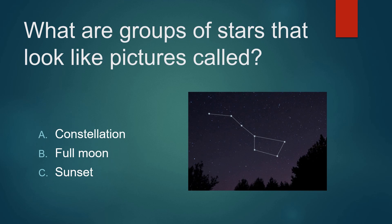What are groups of stars that look like pictures called? A constellation? A full moon? Or a sunset? Not a sunset. Not a full moon. It's a constellation.